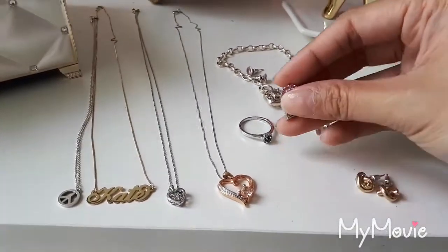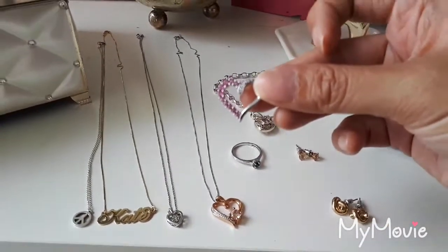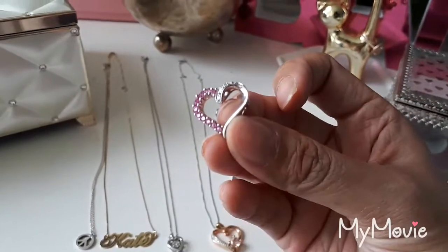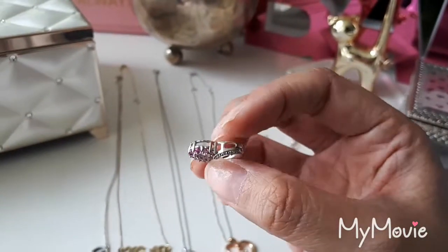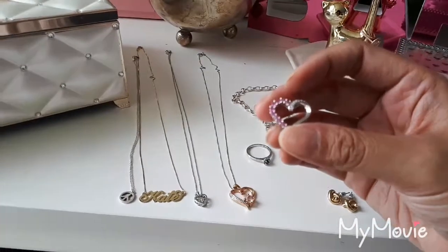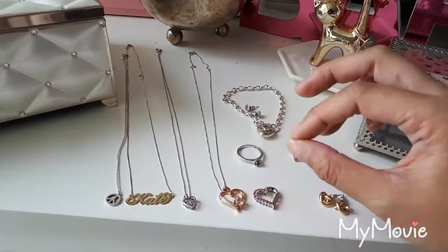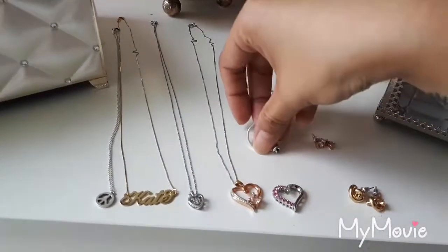Next is this pendant here. It has pink sapphire on the right side, and then on the top left side is diamonds. I think this is either white gold or sterling silver for the metal. It did come with a necklace, but I do interchange some of the chains because I had a really thin one and it broke, so I had to use the chain on here for this one.